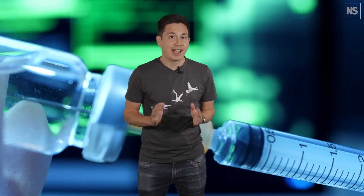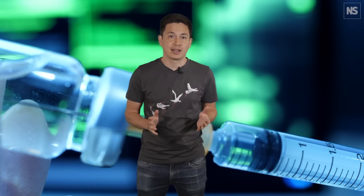When we encounter a disease for the first time, it takes a while for our adaptive immune system to learn how to fight it. But once it does, it creates a memory, allowing a fast and brutal response to future infections, sometimes neutralising it before you even notice. This is the premise of vaccines, and the reason why you only get diseases like chickenpox once.